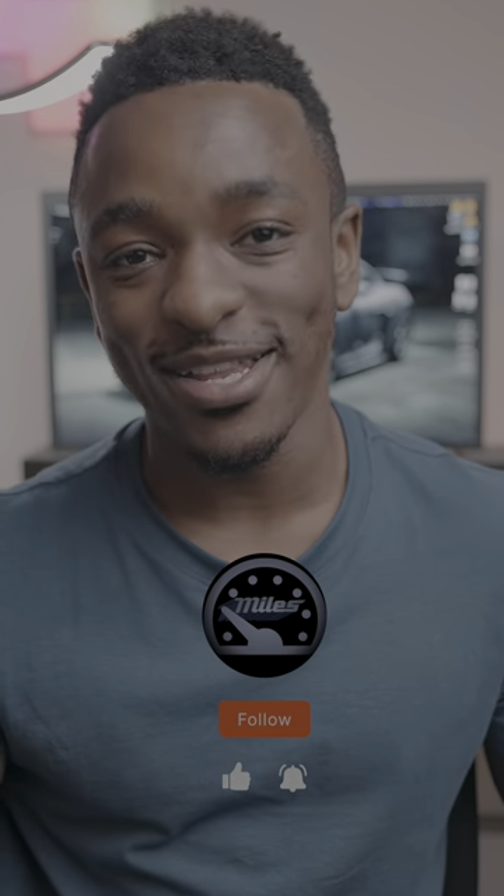And speaking of time, it only takes one second to hit that follow button, so make sure you're doing that if you wanna see more content like this.